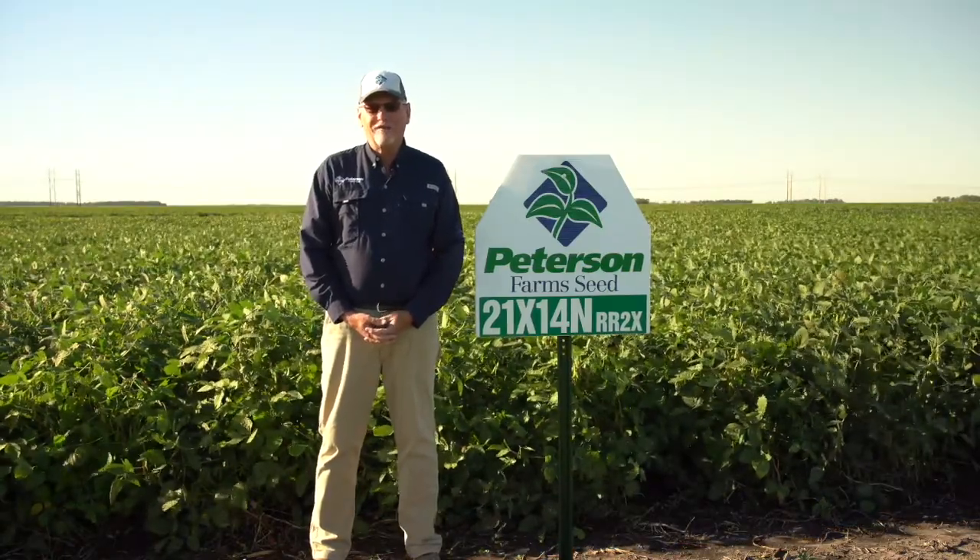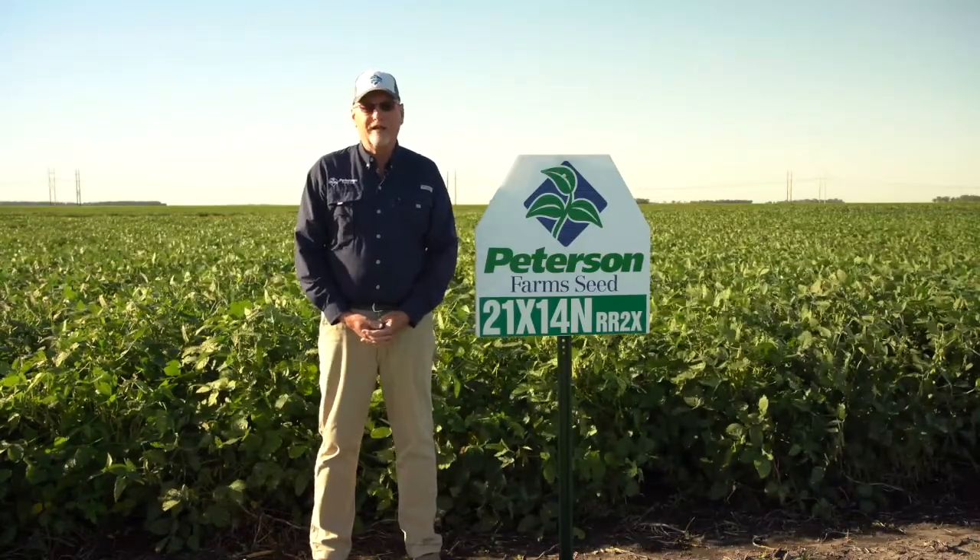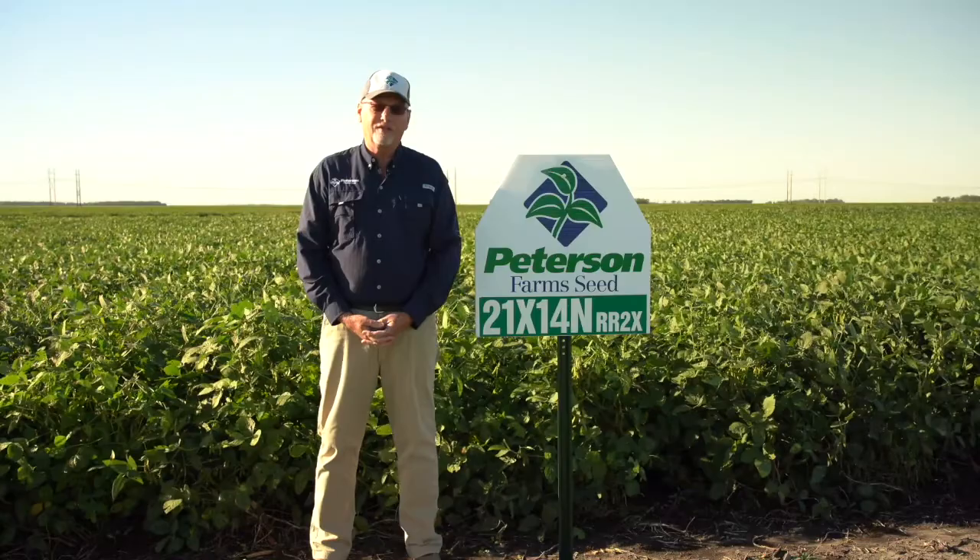21X14N is a brand new variety for us with the Xtend herbicide trait. It loves South Dakota, with very strong yield performance last year.